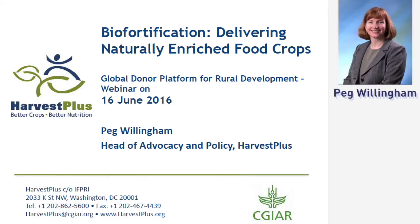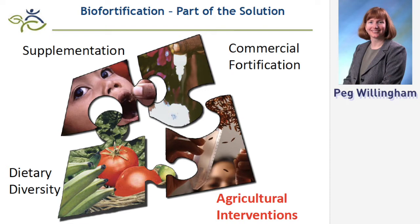Bio-Fortification is one piece of the puzzle of addressing malnutrition. We are a nutrition-specific intervention — specifically, nutrition-specific agriculture — and one of the pieces to address Sustainable Development Goal number two. The ideal is that everyone has access to a nutritious, diverse diet. But because so many smallholder farmers cannot access the fruits, vegetables, and animal protein that would make them healthy, Bio-Fortification is a bridge towards that goal.